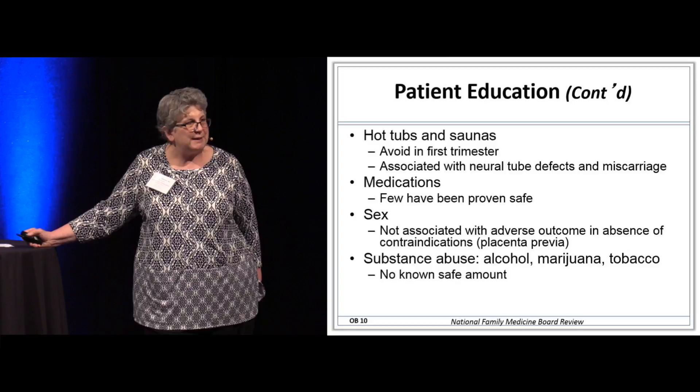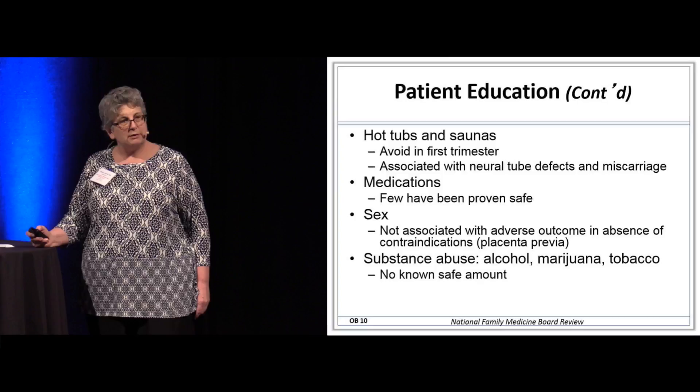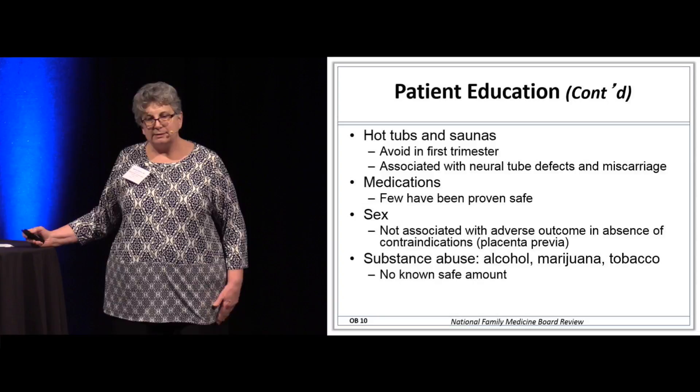Medications — very few have been proven to be safe. The old A, B, C, D, X classification is gone. Now you have to look at each and every drug individually and counsel patients to make sure they understand the risk and benefit of their medication.